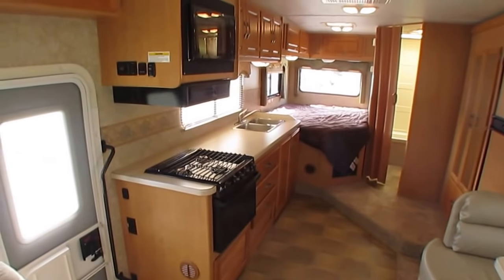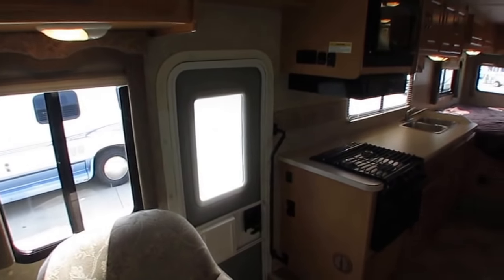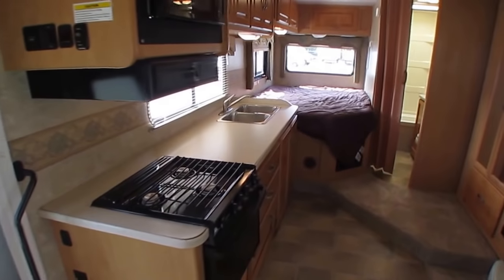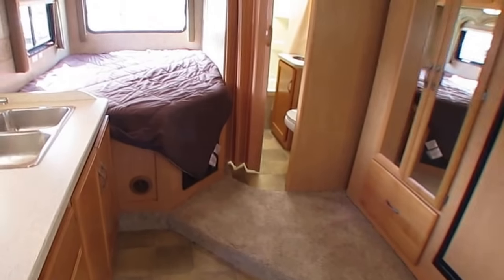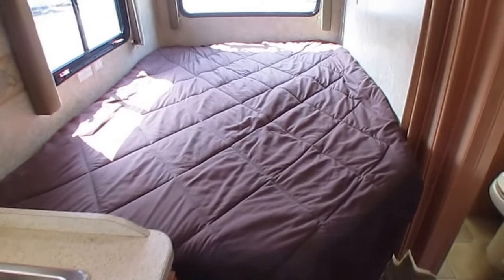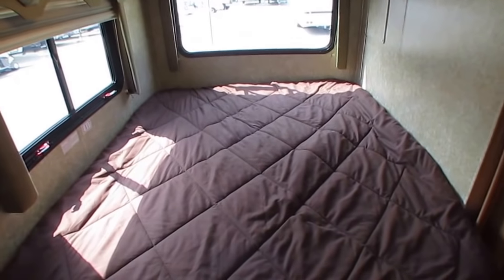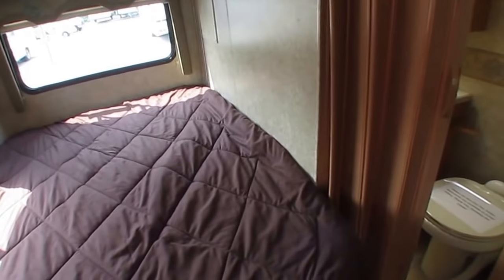We do offer an Option B for those of you who, no matter how low the price or how nice the RV, still want some kind of discount. No problem — we try to accommodate everybody. Option B is the only way we discount our haggle-free prices. You buy the motorhome just like you see it in the video — as is, where is, no inspection, no warranty, no free camping, no walkthrough demonstration. Basically you jump in it and drive it off — price only.